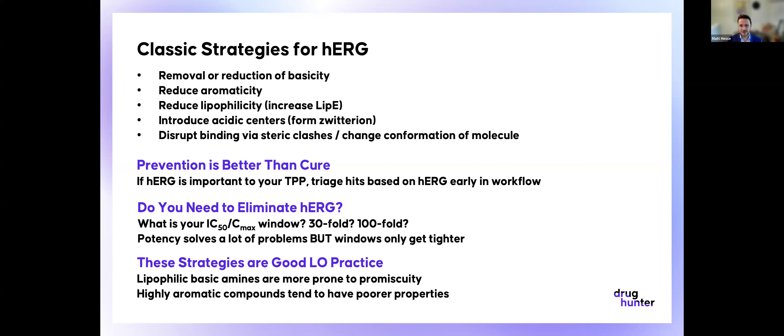We recently published an article on Neurix's compound NX-1607. They had a 7 micromolar IC50, which is beyond what a lot of people would think as being safe, but based on their modeling of their PK, they decided this is something they're willing to take forward. Remember, potency against your on-target will solve a lot of problems — if you lower that IC50, you'll get a bigger window. But the windows will only get tighter as your project progresses. As you move into IND-enabling studies, that window is going to shrink down, so you want it to be at least 100-fold and probably even more than that.